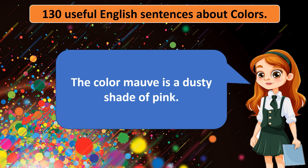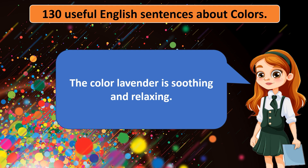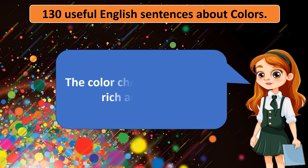The color mauve is a dusty shade of pink. The color brick red is reminiscent of clay. The color lavender is soothing and relaxing. The color plum is a deep shade of purple. The color chocolate brown is rich and warm.